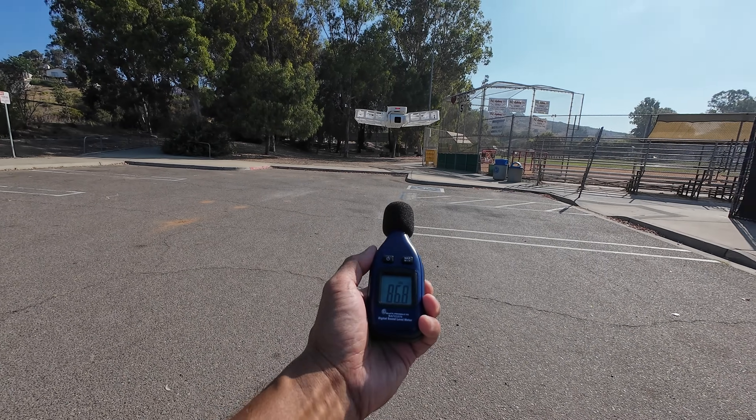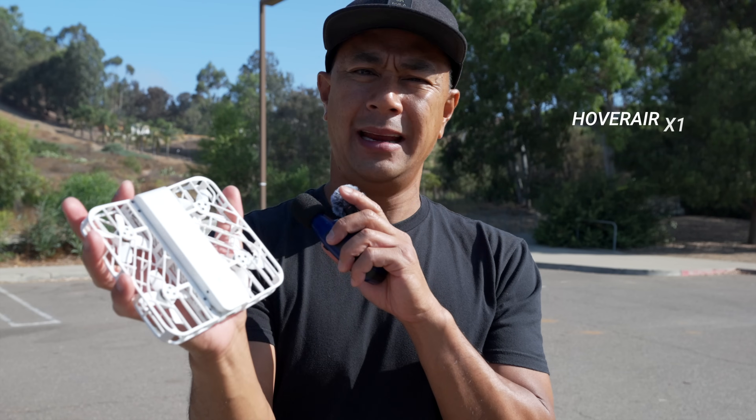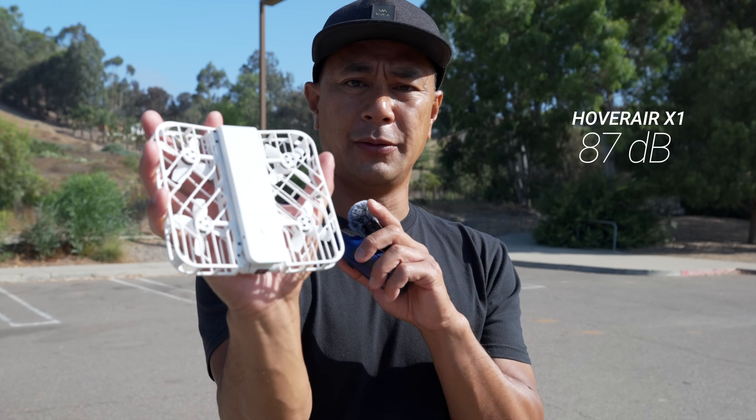Alright, that was the HoverAir X1 and the decibel reading was around 87 — it fluctuated between 86, 87, and 88, with some spikes up to 89. But for the most part I'd say about 87 decibels.